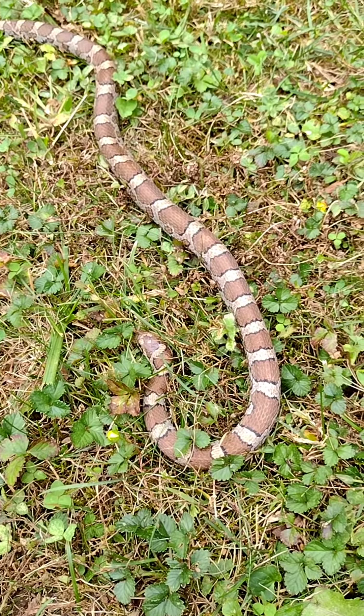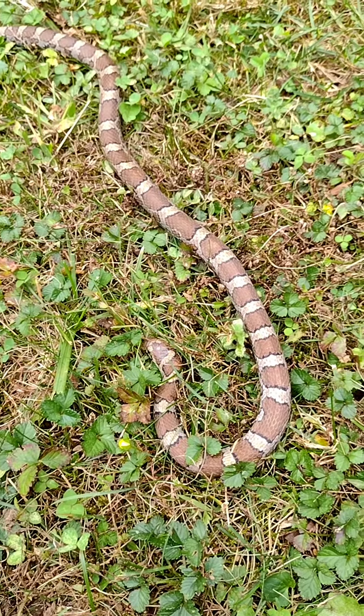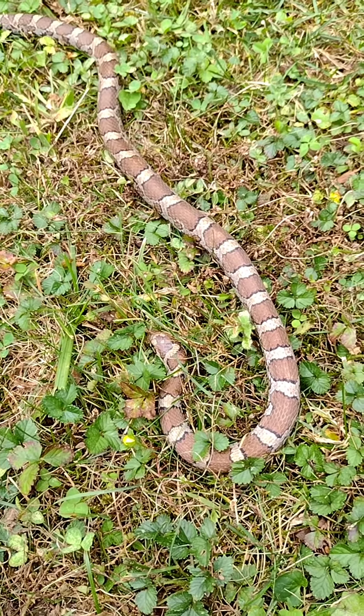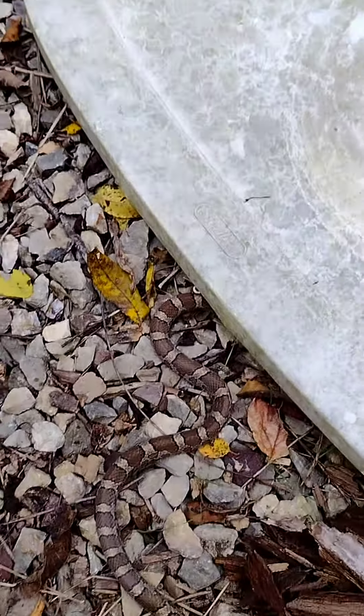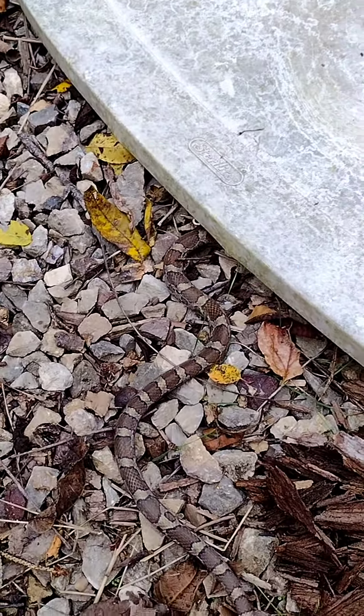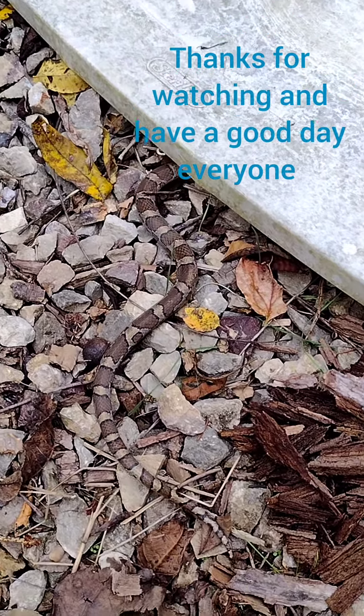This is a fairly common species in my area, but surprisingly this is the only one I found this year. I'm going to go ahead and release this snake. There it goes, back off to the wild. Thank you all so much for watching, and see you all in the next episode.